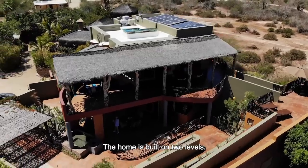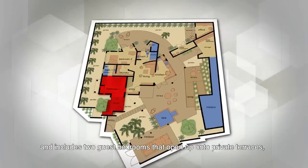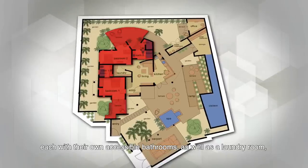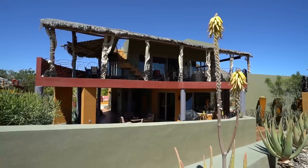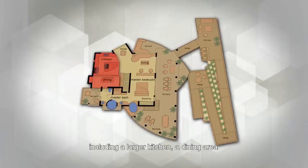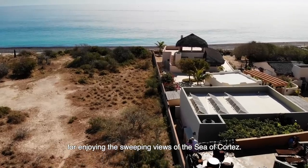The home is built on two levels. The ground floor is completely self-contained and includes two guest bedrooms that open up onto private terraces, each with their own accessible bathrooms, as well as a laundry room, a living room, and a secondary kitchen. The second floor contains the master suite and main living spaces including a larger kitchen, a dining area, and a massive outdoor terrace for enjoying the sweeping views of the Sea of Cortez.